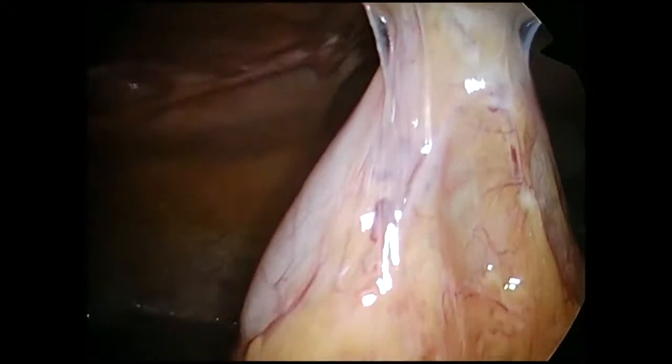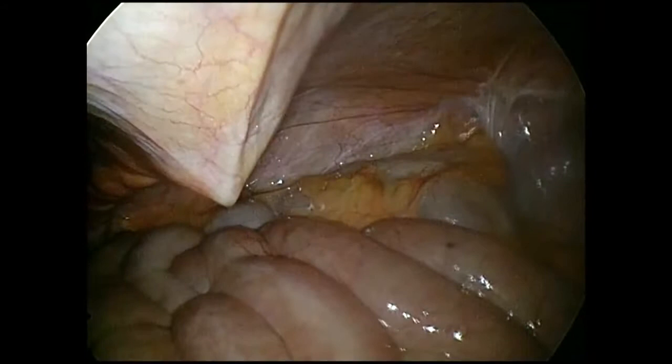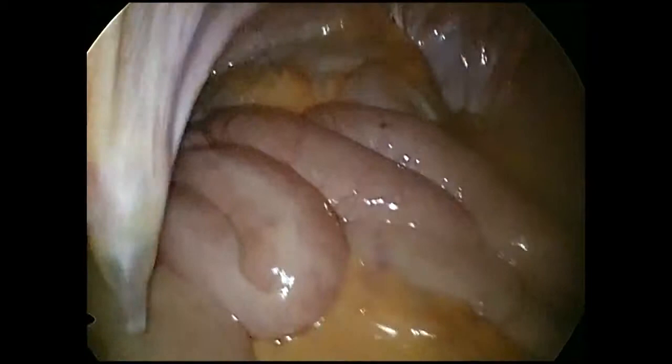The abdomen was insufflated and a 12 mm trocar was placed via an open Hassan technique below the umbilicus. Diagnostic laparoscopy showed no significant abnormalities other than an adhesion of the transverse colon to the left upper quadrant, consistent with the colocutaneous fistula. Additional 5 mm trocars were placed in the right lower quadrant and left lower quadrant under direct vision.